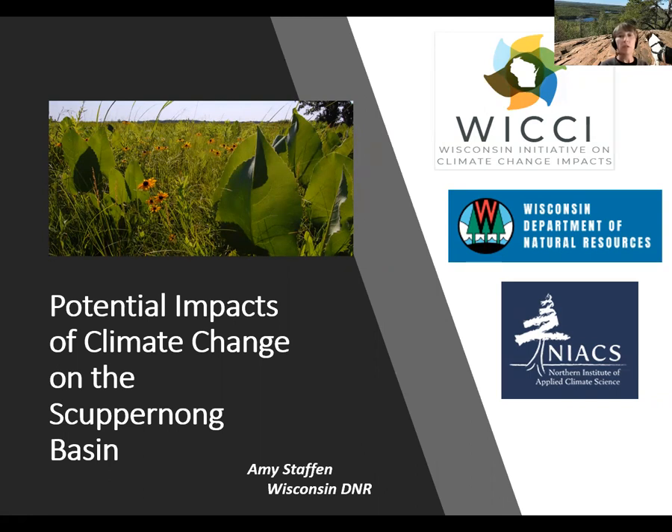The workshop is sponsored by the Wisconsin Initiative on Climate Change Impacts, or WIKI. WIKI is a consortium of groups working together to understand, limit, and mitigate climate change. The Wisconsin DNR and the Northern Institute of Applied Climate Science, or NIACS, are members of the WIKI consortium. You will be meeting my NIACS colleague Daniel Shannon on the 22nd as she shepherds us through the adaptation workbook process.